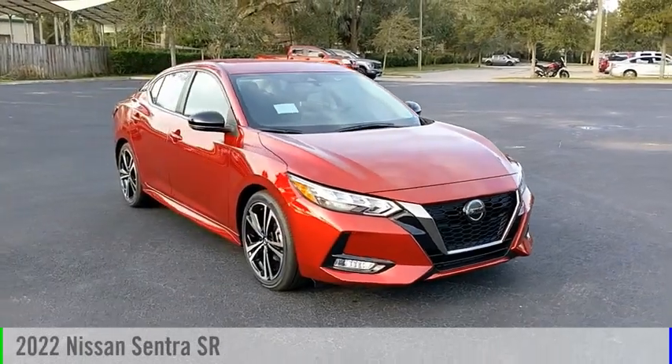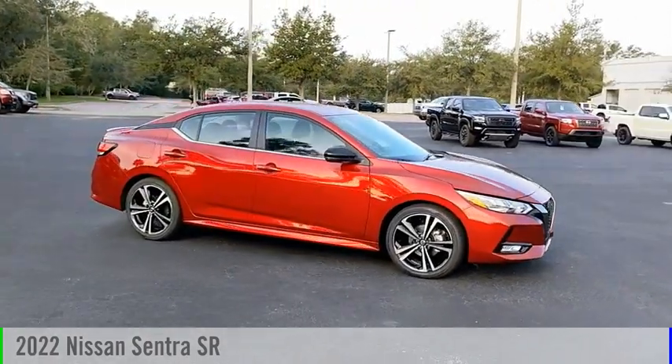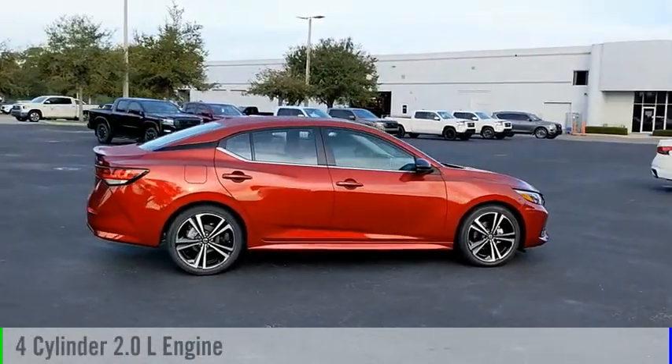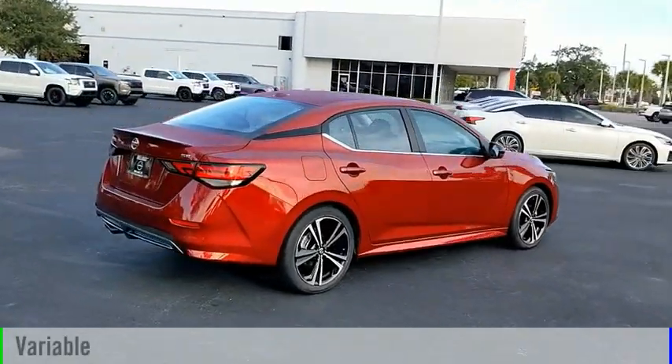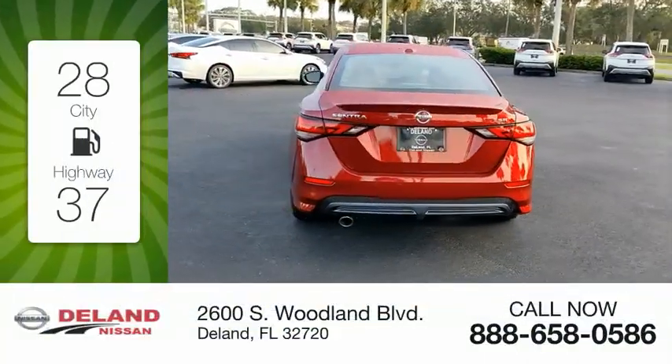Looking for the right vehicle? Check out the 2022 Sentra. This vehicle is powered by a front-wheel-drive four-cylinder 2.0-liter engine and comes with a continuously variable transmission. Great fuel efficiency saves you money by requiring fewer trips to the gas station.